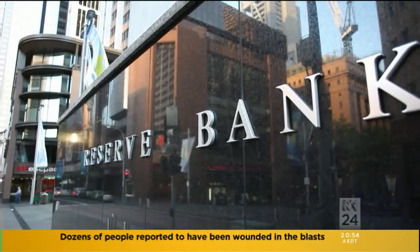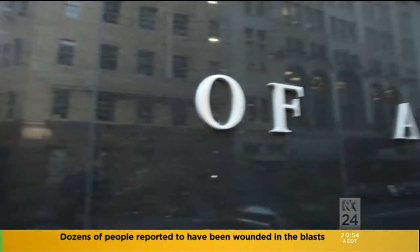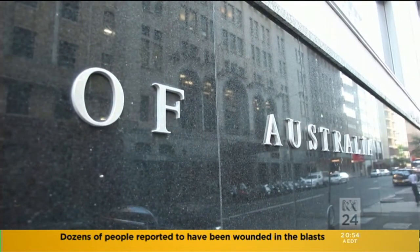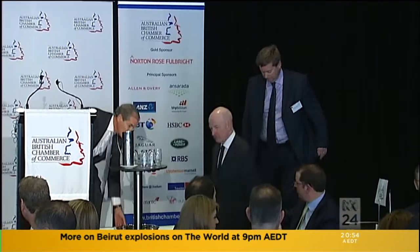And a brief look at other business stories making news now. The Reserve Bank is sitting on the sidelines over another cut in interest rates. The minutes of this month's board meeting say there's been substantial stimulus from previous cuts, with mounting evidence they're boosting activity.